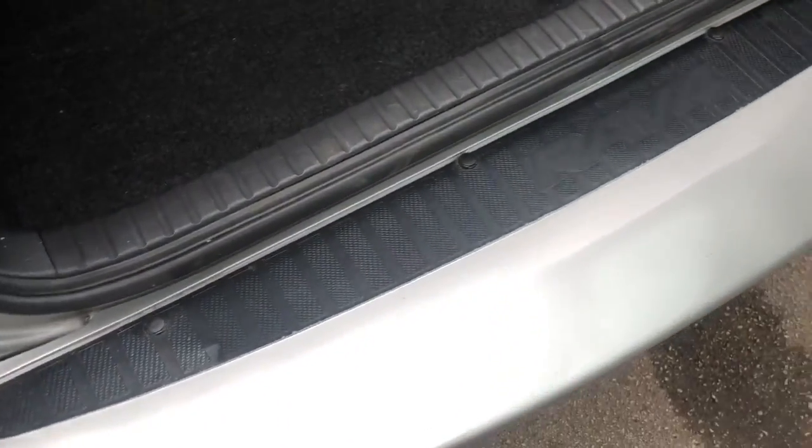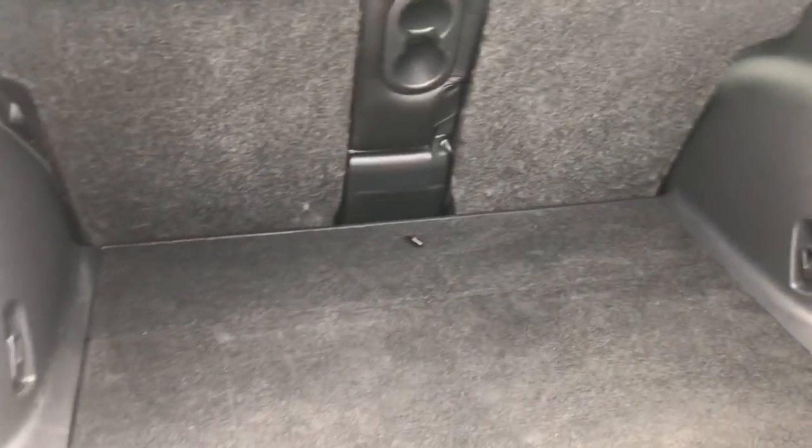If we take a quick look inside the boot, you can see the load area on the bumper — no marks or scrapes. Interior mats are in excellent condition.